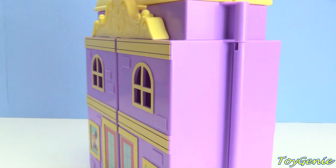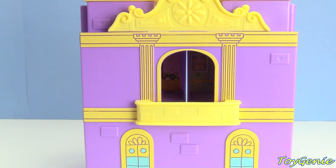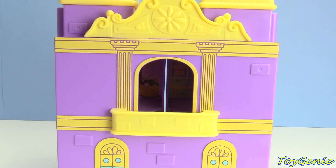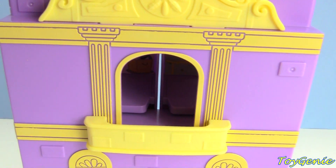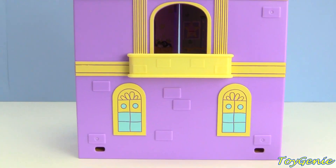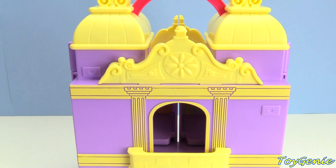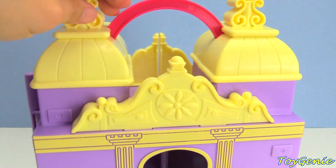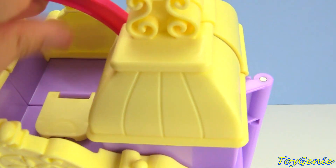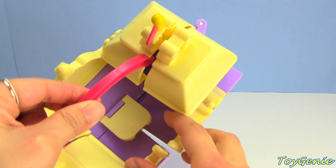But first, let's take a look at the back of the Performing Arts Center. We have a cute balcony, so awesome, and two windows. Now let's unhook the latch up top. Spin it around, and here's the latch. There we are.